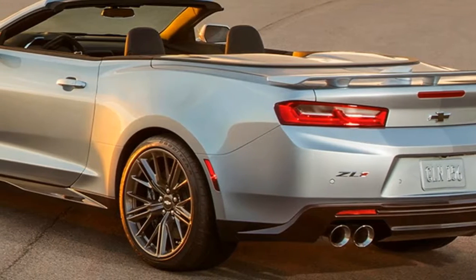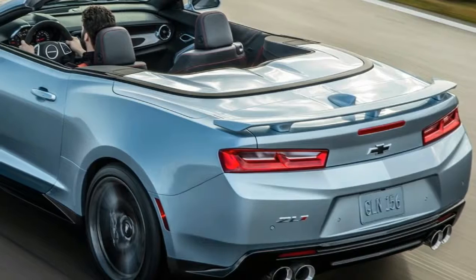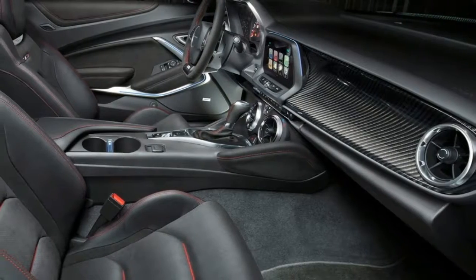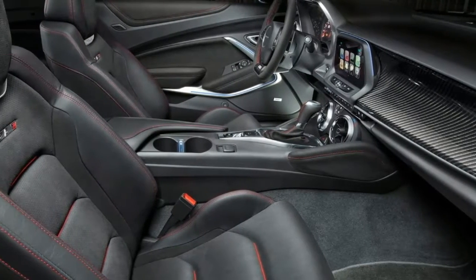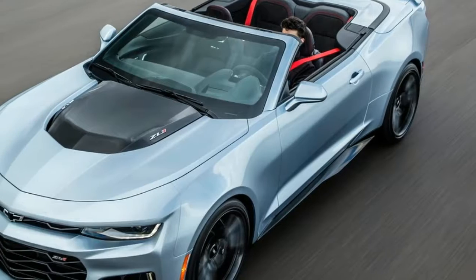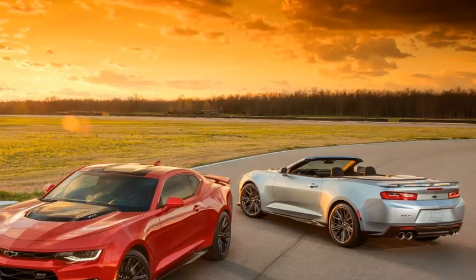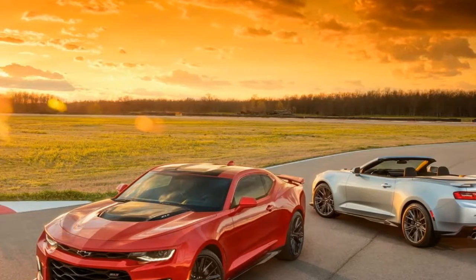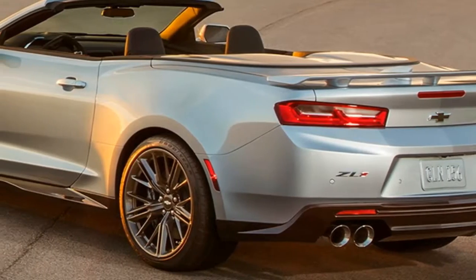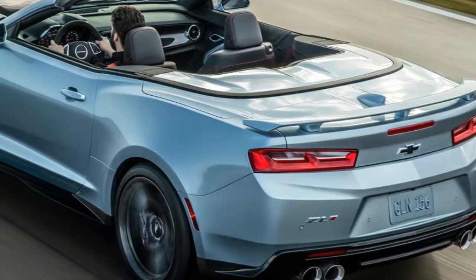Not much extra goes into building a drop-top ZL1 — and that's not because Chevy phoned it in, but rather the exact opposite. Chief Engineer Al Oppenheiser says the 6th generation Camaro was designed from the top down: the latest Camaro was designed as a 650-horsepower monster first, and then it was tamed down to a 4-cylinder. Likewise, the Camaro convertible was designed to handle a supercharged V8 and was then whittled down to a V6 airport rental for Los Angeles.